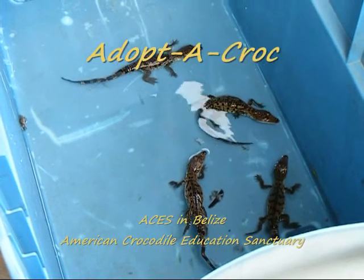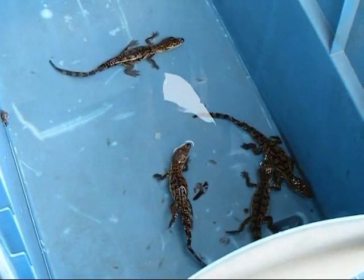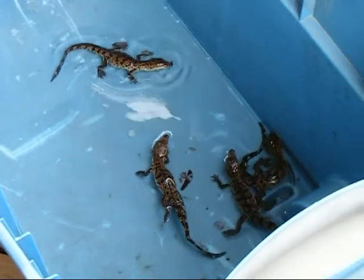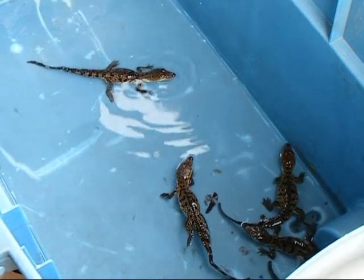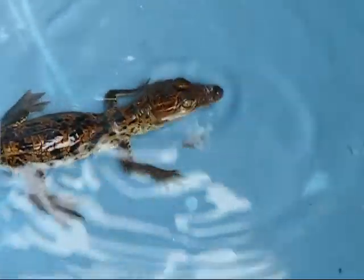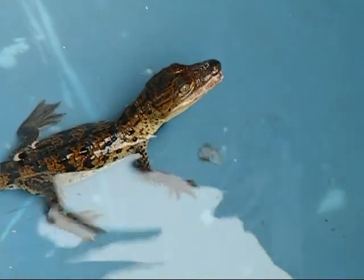We had to break them up. They were incubated at a little bit of a low temperature, and their yolk sacs weren't totally reabsorbed when they were born. The nest was exposed when we found it, and it was in an unwanted place — it was in the middle of Price Barracks, which is the Belize Defense Force in the lagoon. They asked us to remove it because they didn't want them hatching there.